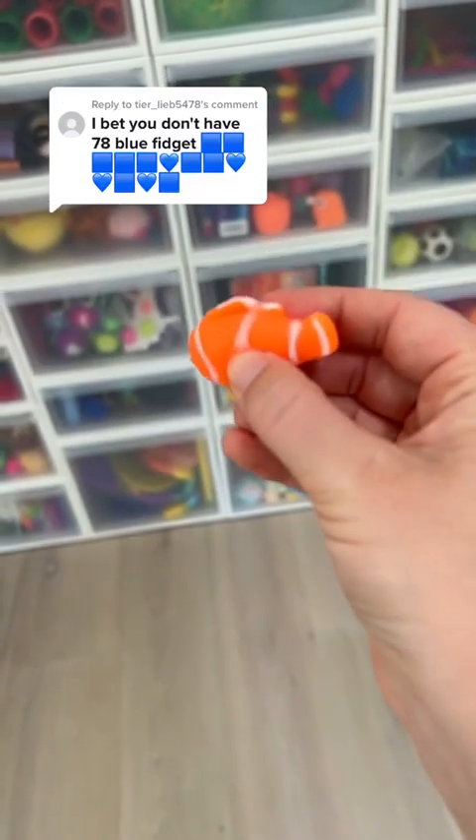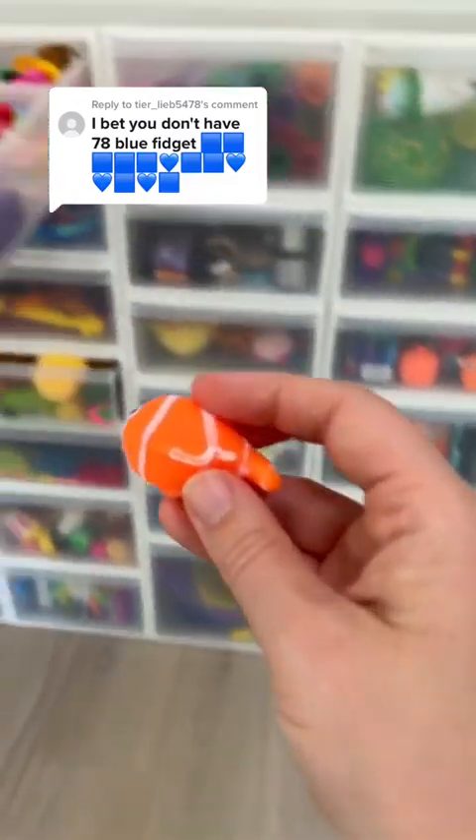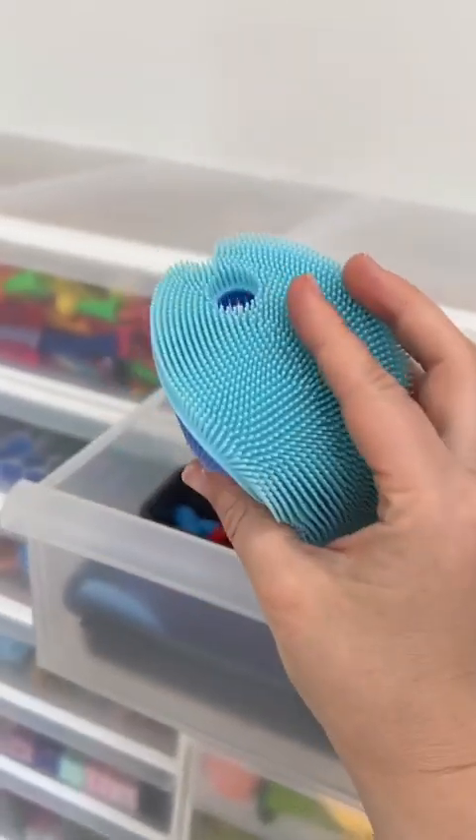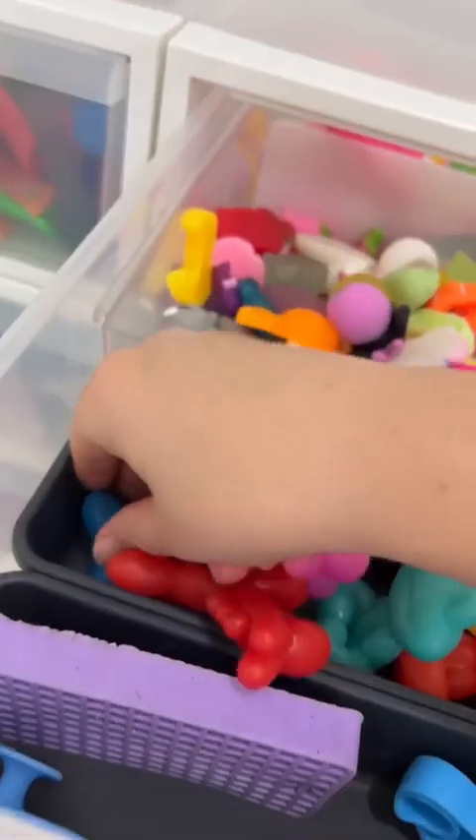You bet that I don't have 78 blue fidgets. I think I can prove you wrong. Let's get started. Wait, let's go back in this drawer because this will be number one. Two, three.